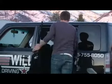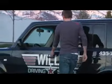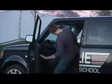Hi, this is Casey Atkinson from Willie Driving School here in Logan, Utah. I'm going to talk to you a bit about just basic driving rules when you first start driving.